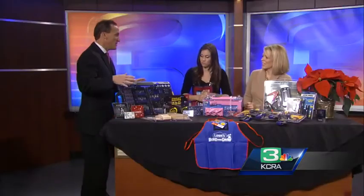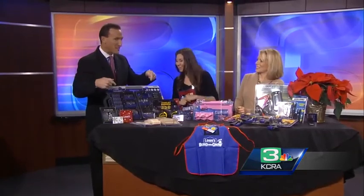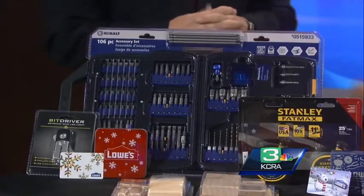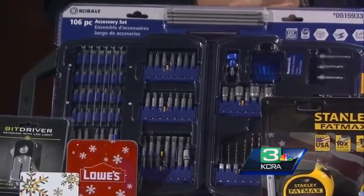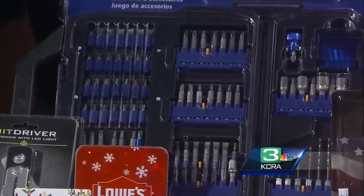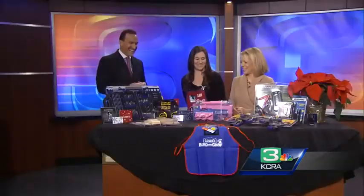As far as value, as someone who likes to drill, explain what this is. This is a 106-piece drill attachment set. It's really great — it's on sale for $19.97. It's a great deal, saving half off. You're probably not going to make a lot of money on this, but you will make a lot of people happy. Absolutely.